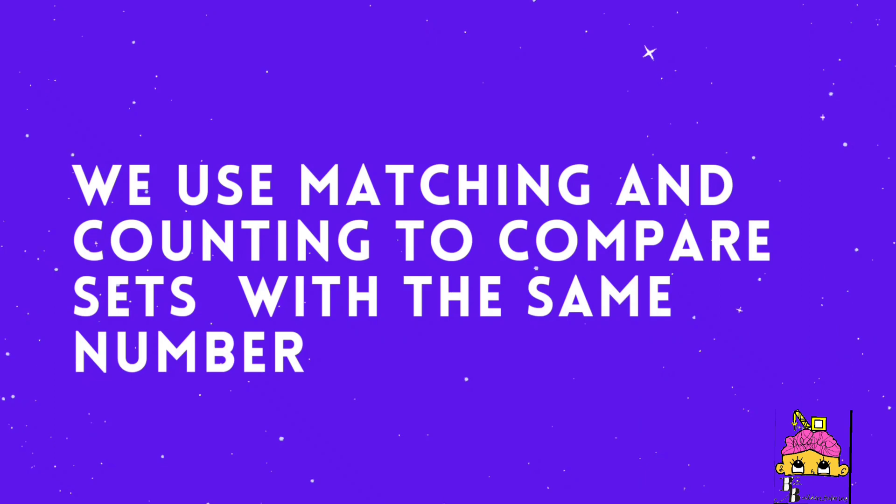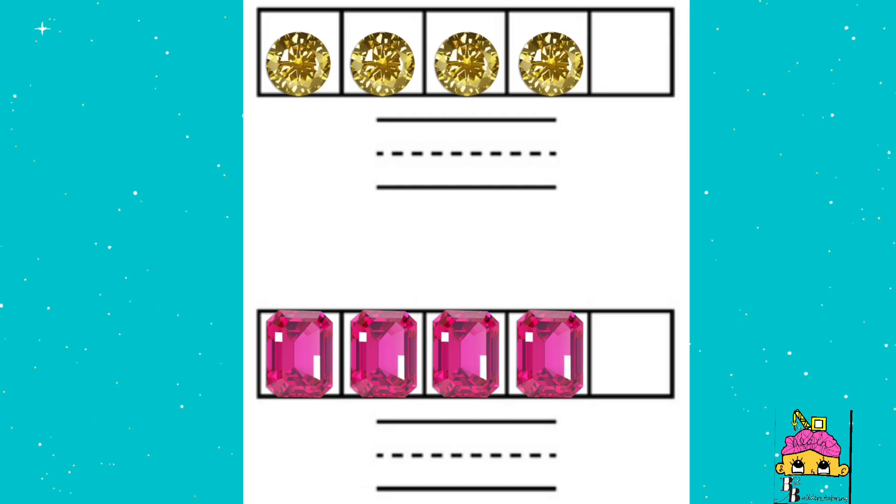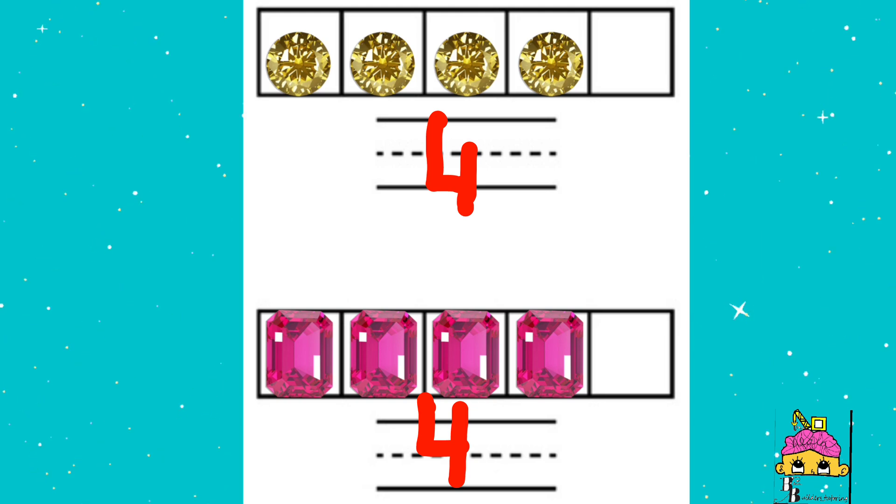Same number. We use matching and counting to compare sets with the same number. We have four yellow gems on the top and four pink gems at the bottom, so they are both sets. A set is a group of numbers or objects.